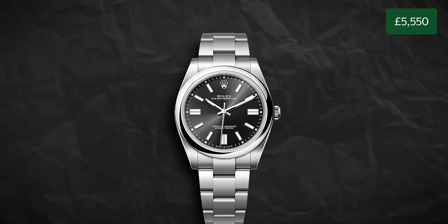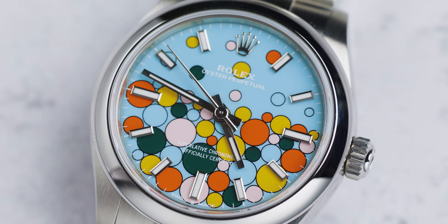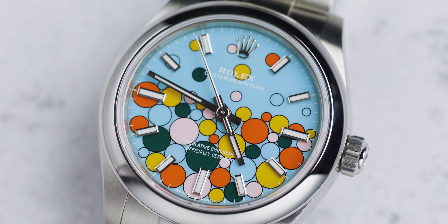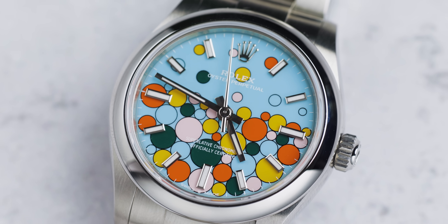If you can get this new, it comes in at £5,550, but that's difficult because it's Rolex. You might be waiting six months or even two years depending on the model and which authorized dealer you go to. But if you want to wait, this is still a fantastic model.